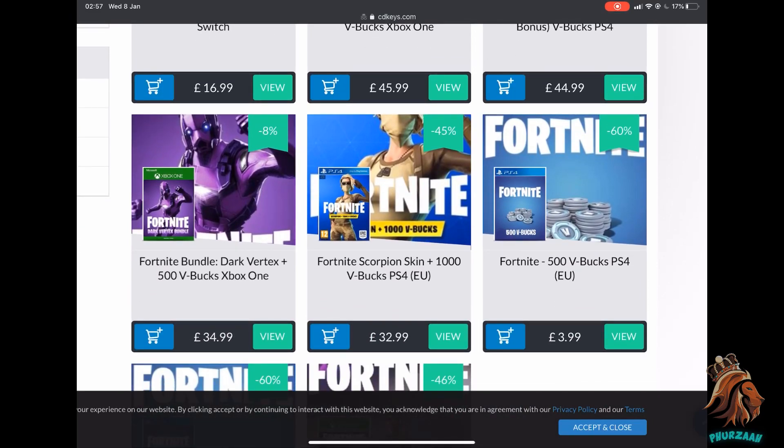On the second page we have the Scorpion bundle, and I don't really understand this one. The Scorpion skin is an 800 V-Bucks skin — you can't buy 800 V-Bucks, you can only buy a thousand, which is probably around 10 pounds or 12 to 13 dollars — and they're going to give you a green skin and a thousand V-Bucks for 33 pounds.